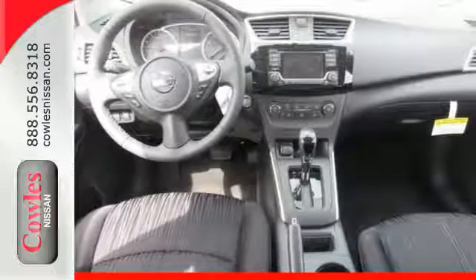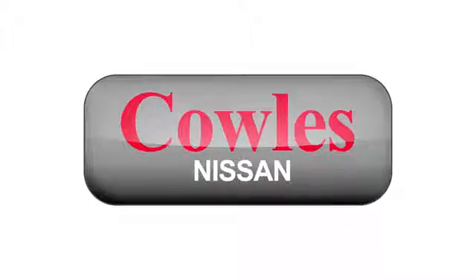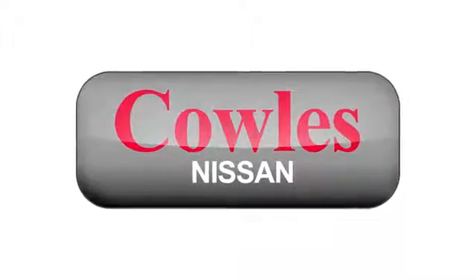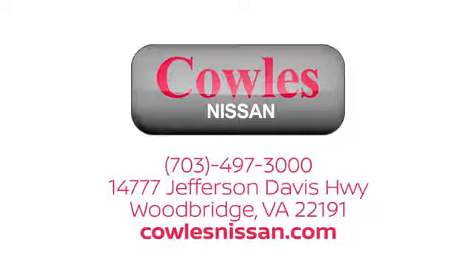Authorize your upgrade and test drive this Sentra today. You're not just a number at Kohl's Nissan — you're a family member. We work hard to make owning a new vehicle easy, fun and affordable. We're conveniently located at 14777 Jefferson Davis Highway in Woodbridge.